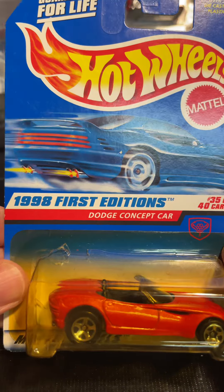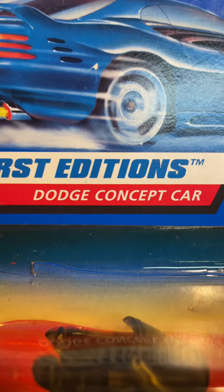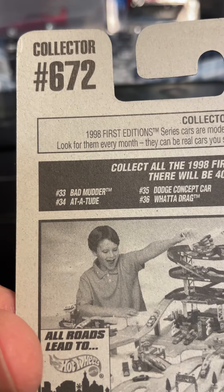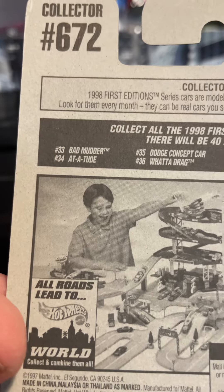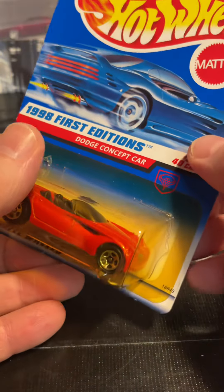This is a 1998 First Editions Dodge Concept Car. Collector number 672. There's the back. 40 new models that year.